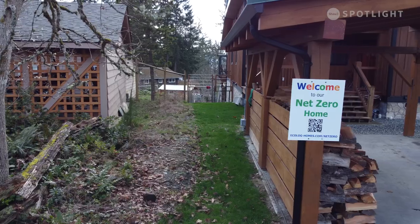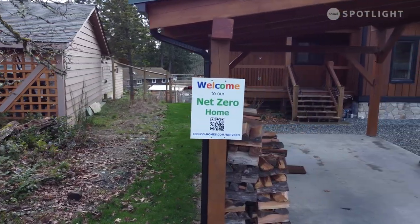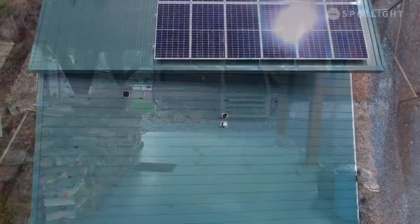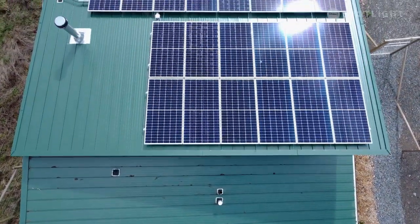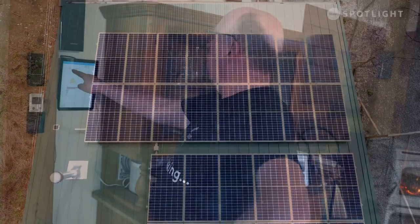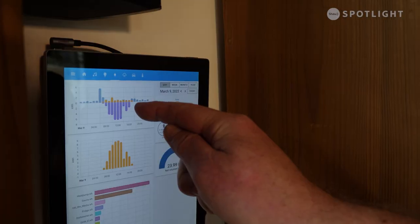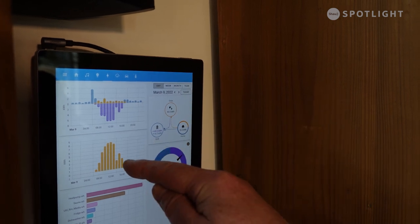In order to do our small part to mitigate climate change, we need to start by reducing our energy use. We have to go away from carbon fuels to sustainable fuels. If we do that by using the same amount of fuel we use right now, it will be very difficult. So if we start by reducing energy use first, and then for the remaining energy we need, we can migrate to solar, wind, battery storage, and all these nice fancy technologies.